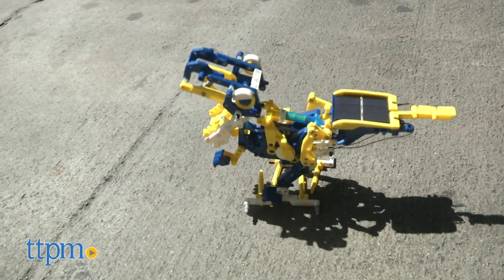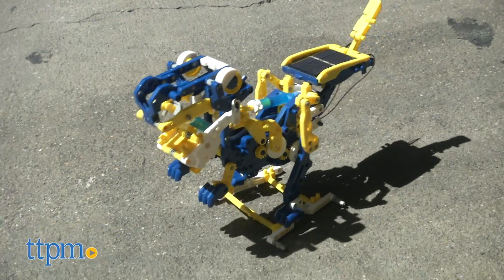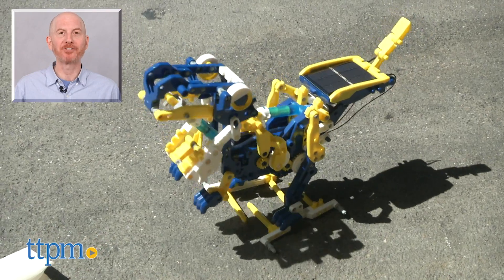So put down those batteries because it's time for some 12-in-1 fun in the sun. For where to buy and current prices, find us at TTPM and subscribe to our YouTube channels for more reviews every day.